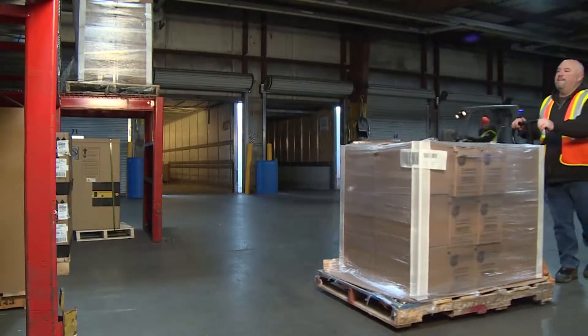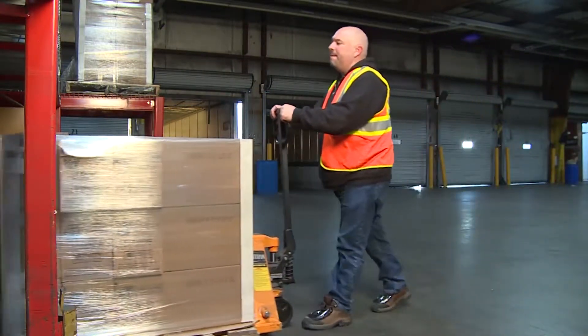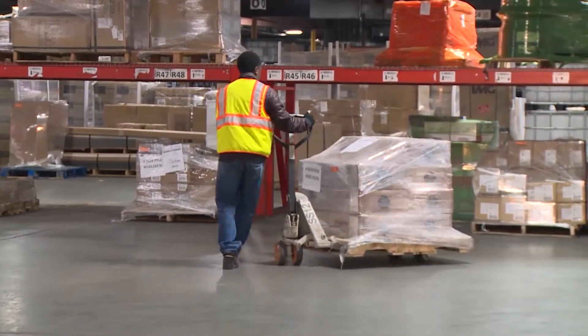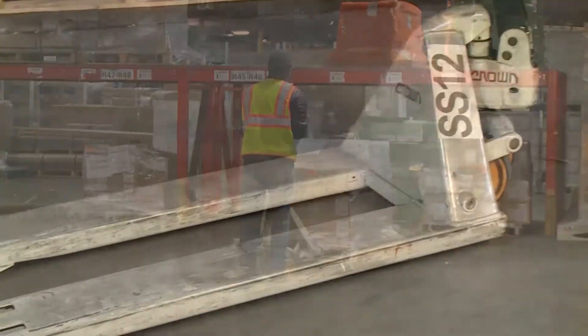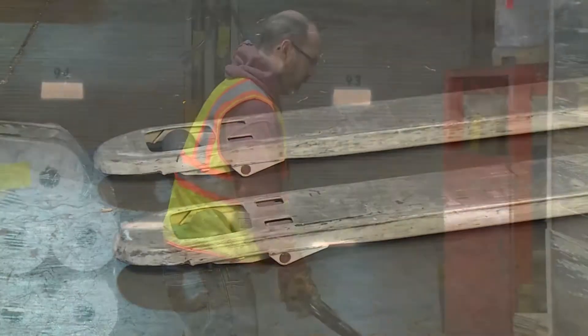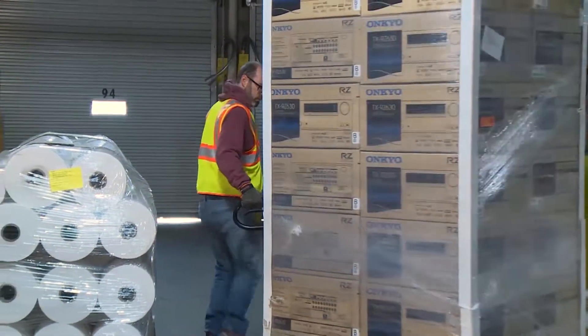But as with all equipment, if it's misused, a pallet jack can create serious hazards. In this program, we'll discuss how to handle a pallet jack effectively and safely. We'll review the hazards that are associated with the equipment and look at the procedures you should follow to prevent accidents and injuries when you're using it.